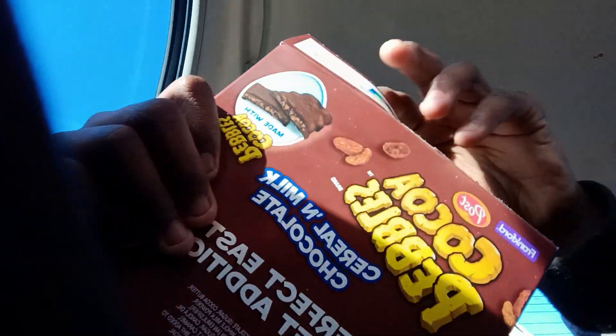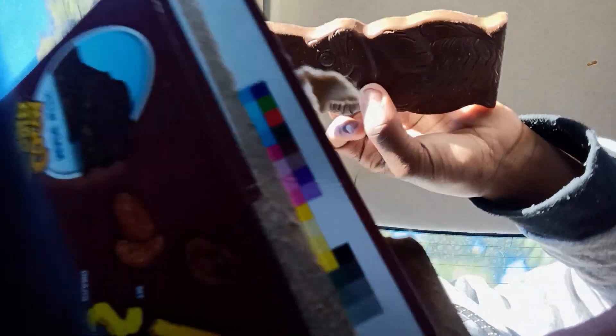If you guys want to know where I got this from, I got it from Dollar Tree. This one just smells like plain chocolate, you know what I mean? How do you guys like this one?